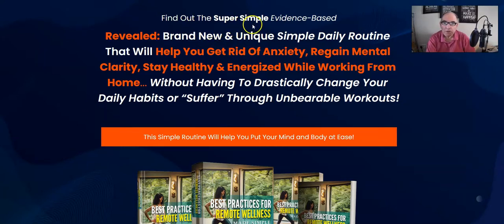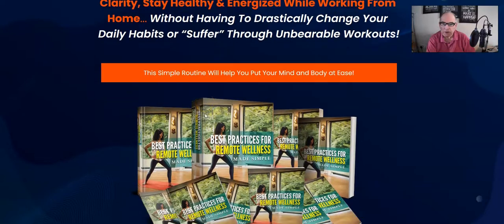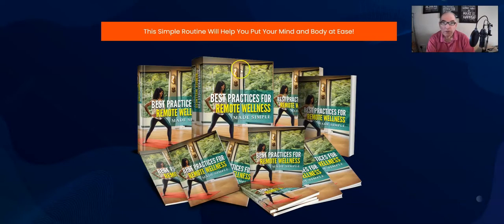Let's move over to the sales page. As you can see, it says: 'Find out the super simple evidence-based, brand new and unique simple daily routine that will help you get rid of anxiety, regain mental clarity, stay healthy and energized while working from home, without having to drastically change your daily habits or suffer through unbearable workouts. The simple routine will help you put your mind and body at ease.' And it comes as a complete PLR package — Kevin always does really high quality PLR products.